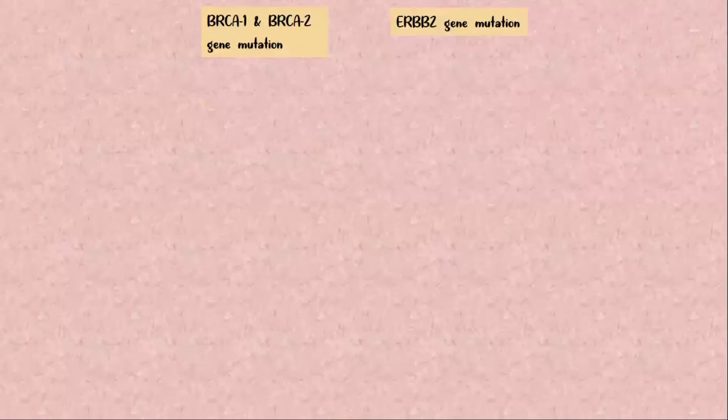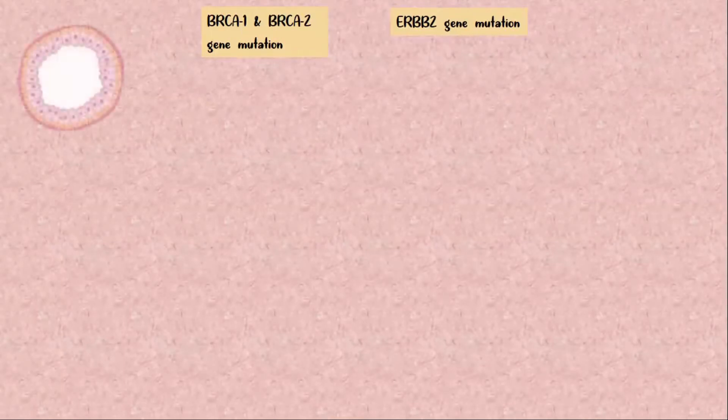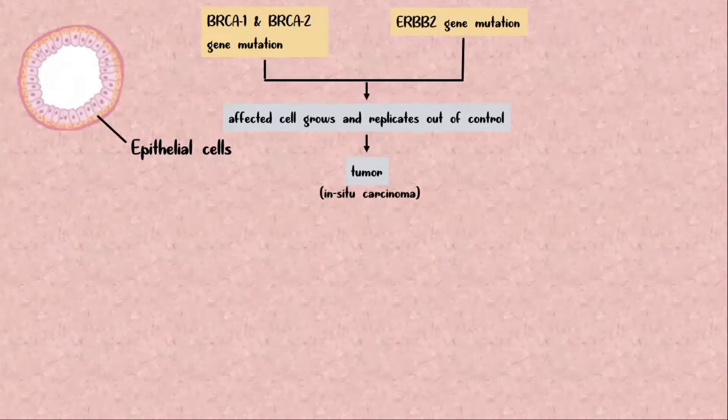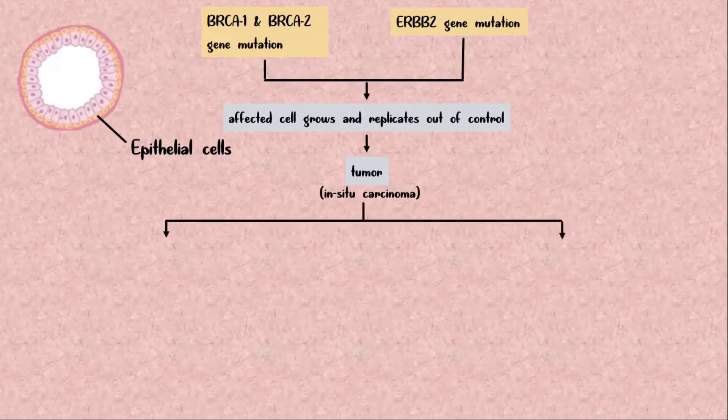Once a cancer-causing mutation occurs, the affected cell — which is most commonly an epithelial cell that lines the ducts or the lobules — begins to grow and replicate out of control, forming a tumor. This tumor, also called in-situ carcinoma, is initially localized within the basement membrane of the alveoli and can be of two types.